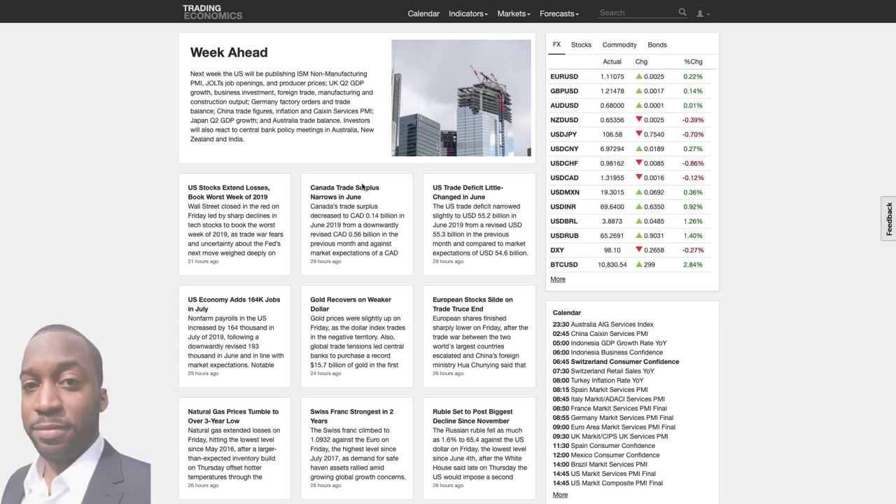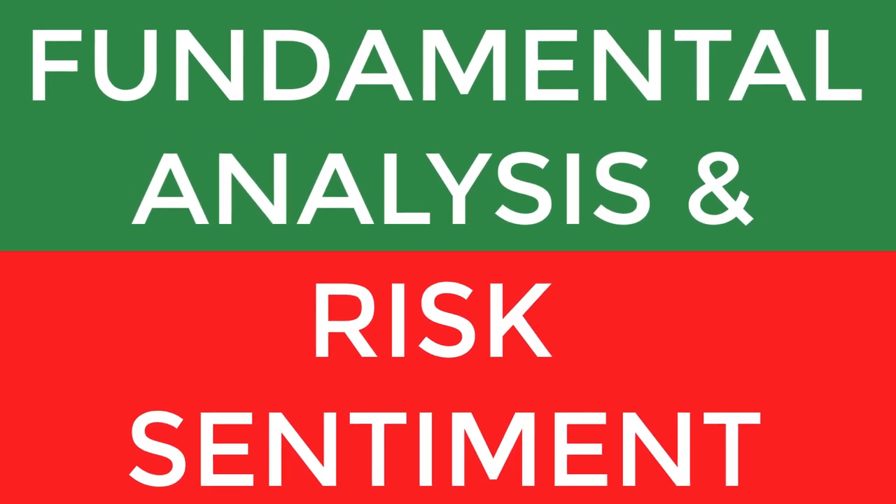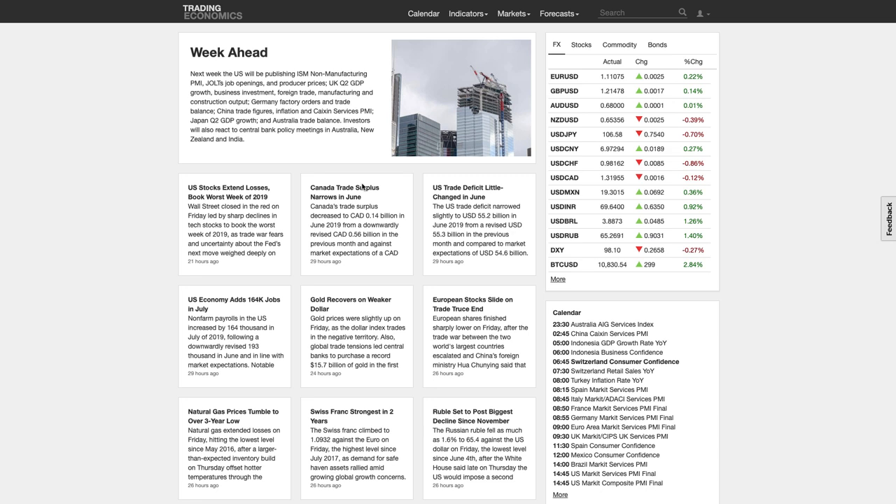Hi, my name is Leon Rowe, currency trader and trading coach at Trading180.com. Welcome to this week's supply and demand Forex technical analysis. If you're new, welcome, and if you're returning, welcome back. I hope you find my supply and demand technical analysis as well as the fundamentals useful every week. You can skip to your favourite pairs on the technical side — the pairs are timestamped in the description box below — but I prefer if you watch everything because you need to see the whole picture.